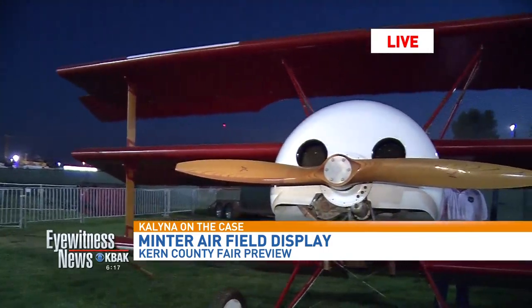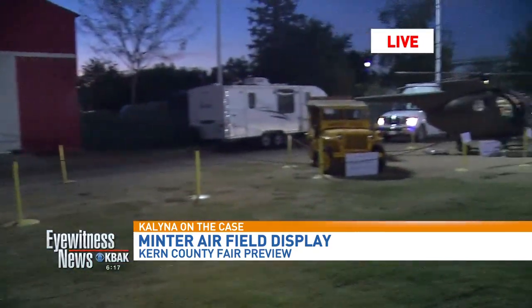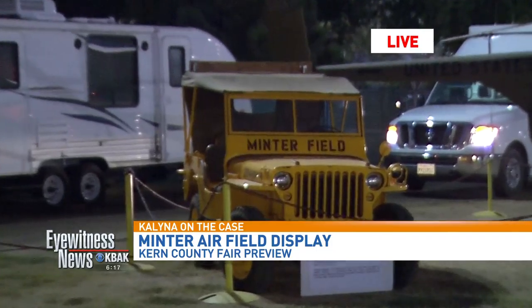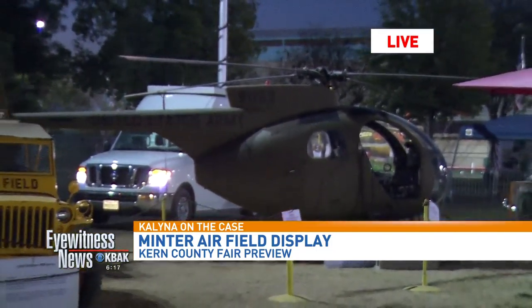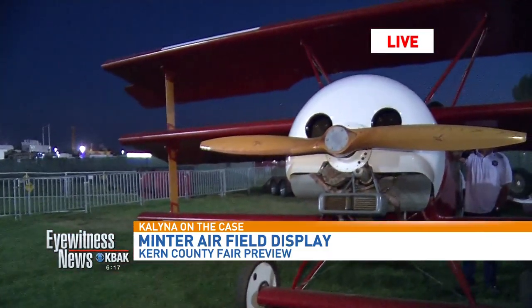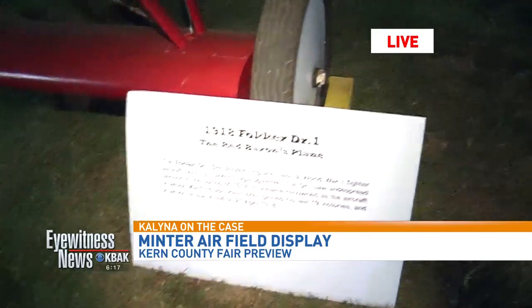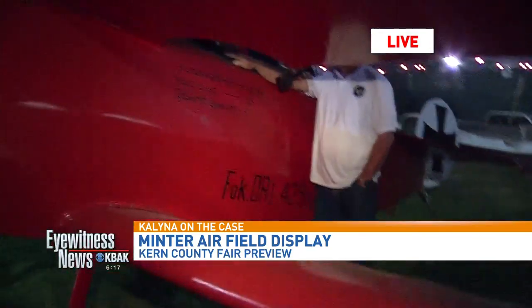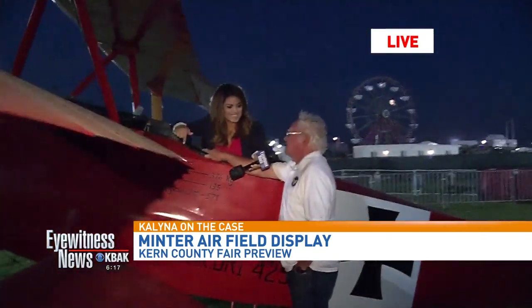Some of the planes here can actually fly — this is one of them, but it is irreplaceable, so we don't fly it. How difficult is something like this to fly? It's real difficult on landings — it doesn't want to go straight on landings. Once you get it down, it's not made to sit on the ground; it's made to fly.